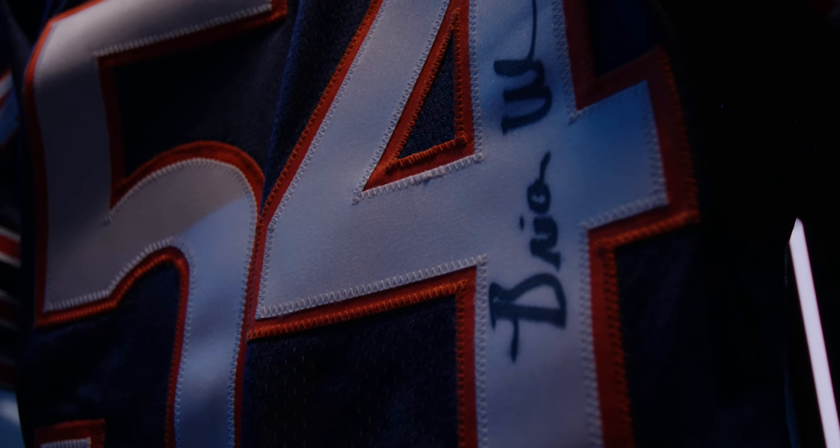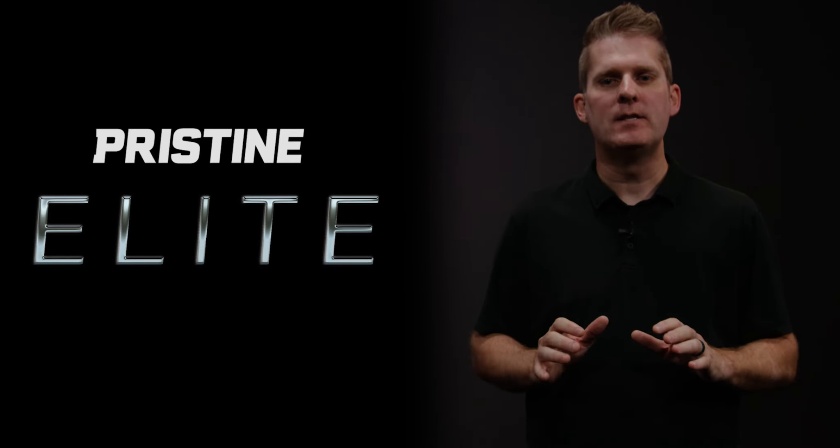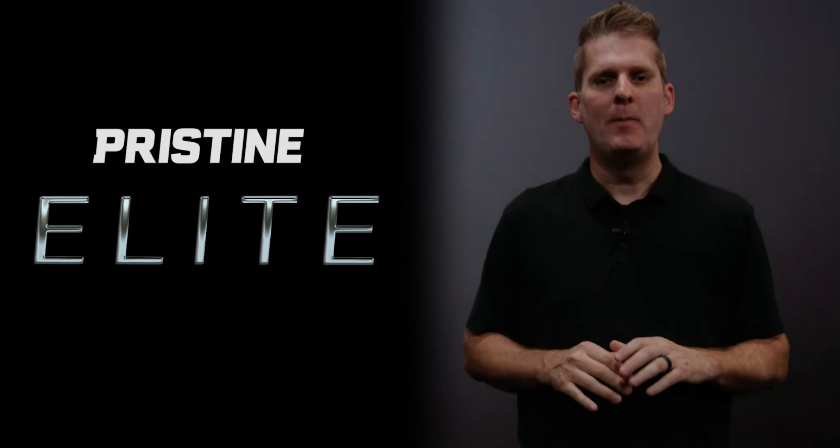Also, a Brett Favre game-used 2006 Packers jersey. And finally, a Brian Urlacher signed 2001 game-used home jersey.